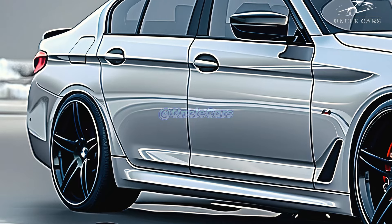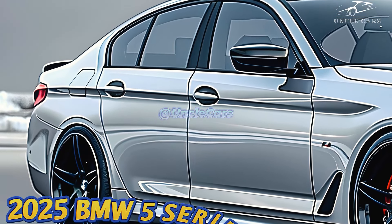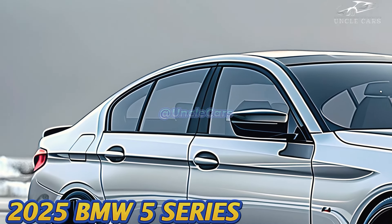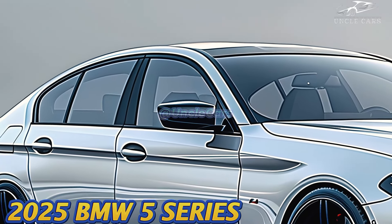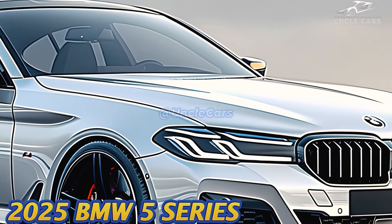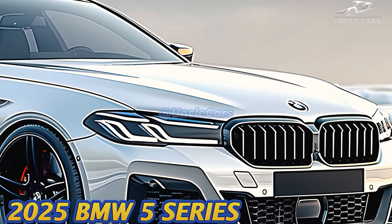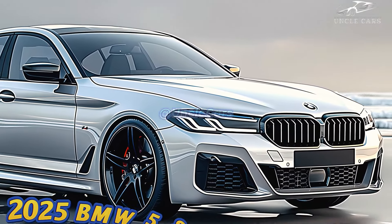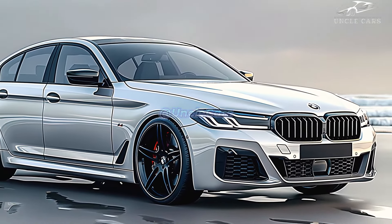According to estimates, the 19.4-kilowatt-hour battery pack in the 550E xDrive plug-in hybrid will allow it to go about 40 miles on a single charge. After our own testing, we will add empirical facts to this story. The 540i is rated at 26 miles per gallon in the city and 33 miles per gallon on the highway, while the four-cylinder 530i is rated at 27 miles per gallon in cities and 35 miles per gallon on roads.